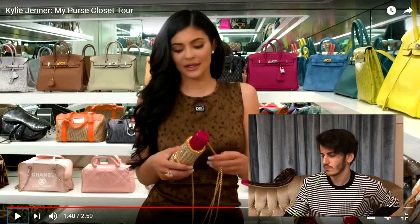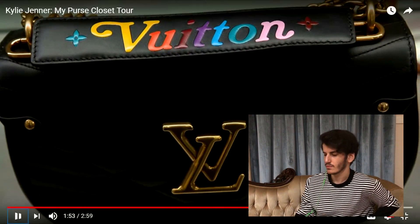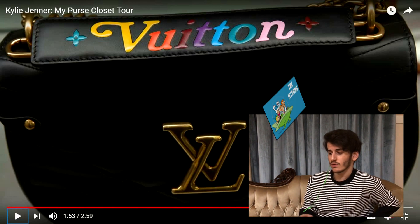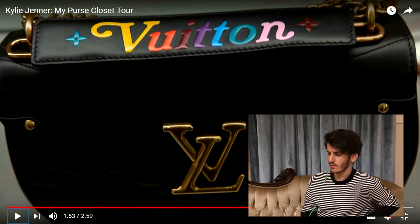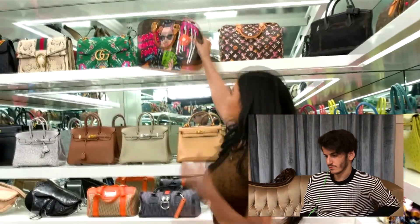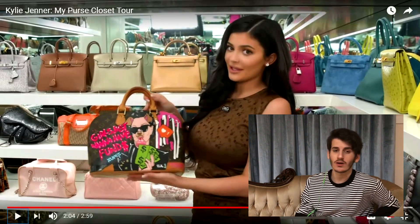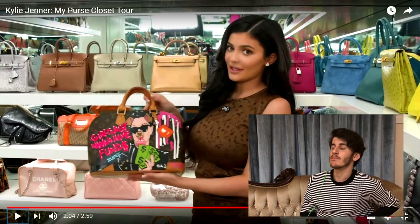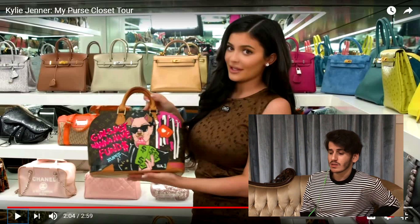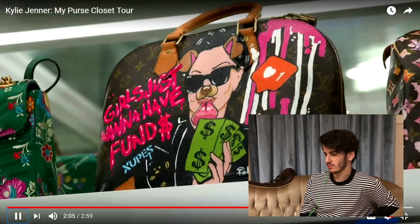Kylie shows more Judith Leiber bags and then all the Louis Vuitton collabs they've done. Honestly, this bag is so pretty — it looks like something I'd see on The Jetsons. Then there's the Supreme Murakami, and her mom gave her this one for Christmas. I honestly immensely dislike graphic bags that have those paintings on them — for some reason they remind me of Club Penguin. I'm with her on that.